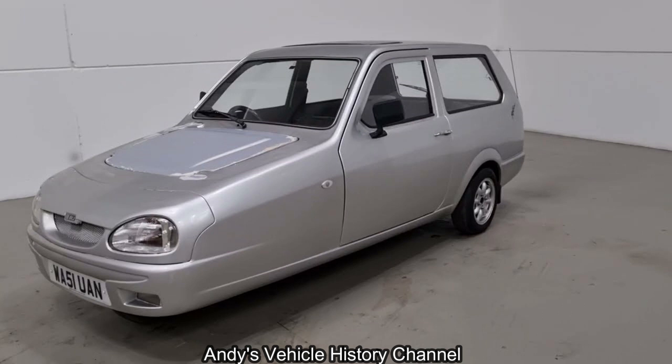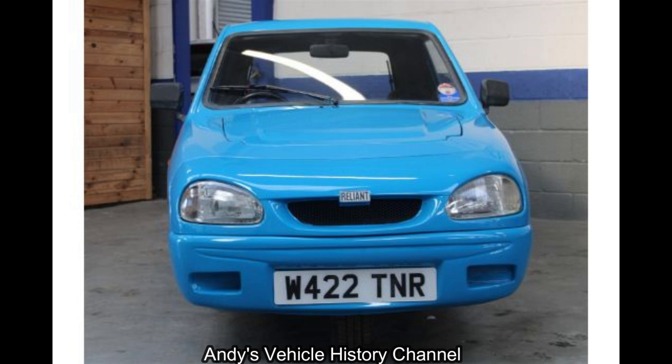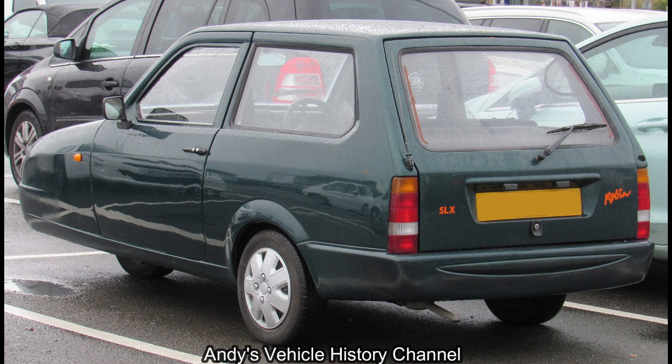The idea of a funky, almost exciting Robin, with reasonable luxury and 80 miles per gallon, was compelling.